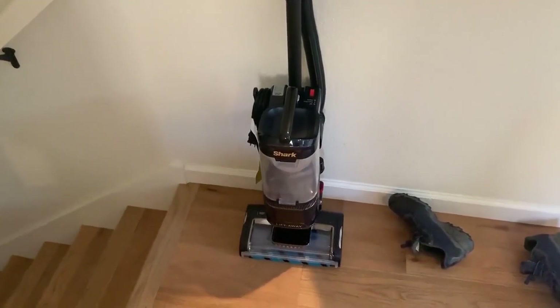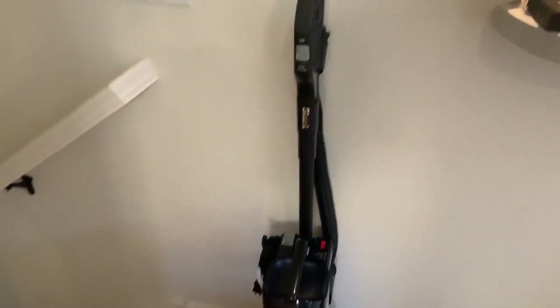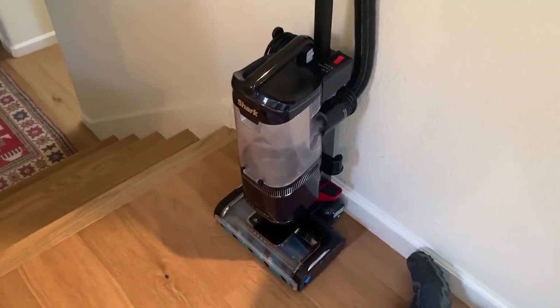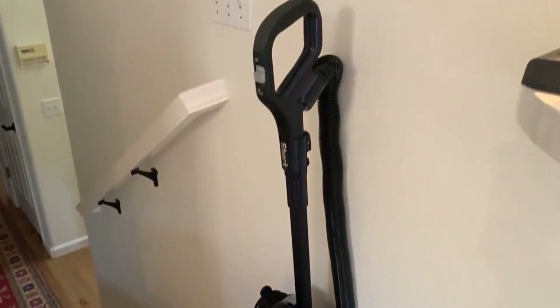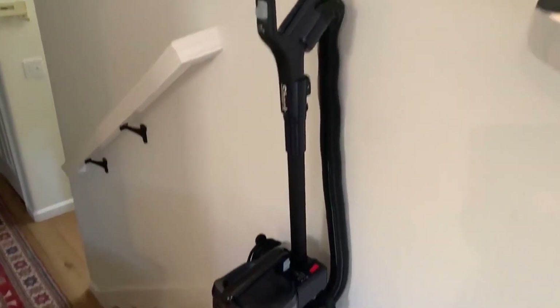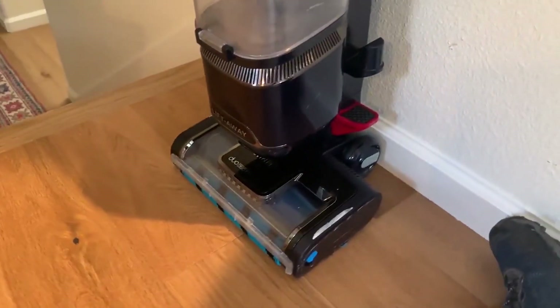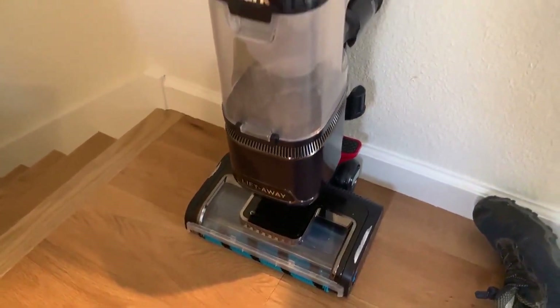Let's talk about this Shark vacuum. I'm going to give you my pro and con experience with it. This vacuum is great. Shark has really, really good vacuums. I love the lift-away technology, which means you can take off the canister and the hose from the bottom part that you roll on the floor, so you can move around and get hard-to-reach places, get in stairs, get in couches. It makes it really easy to get all around the house.